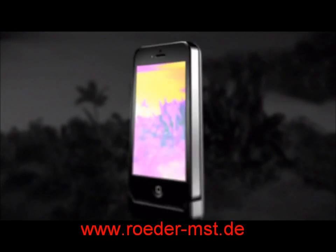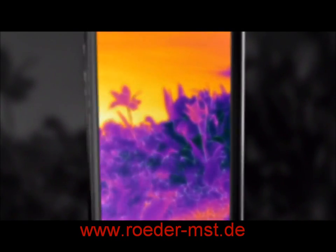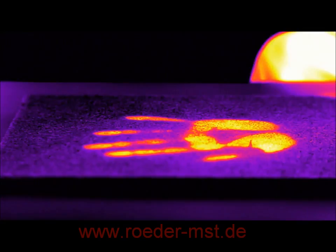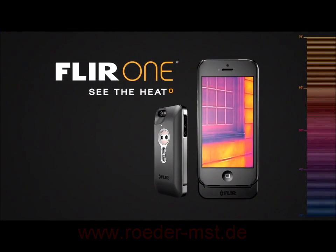The FLIR-1 blends an actual picture with an infrared thermal image, so there's never any doubt what you're looking at. The dark ages are over. Because once you see the heat, you'll never look at anything the same again. FLIR-1. See the heat.